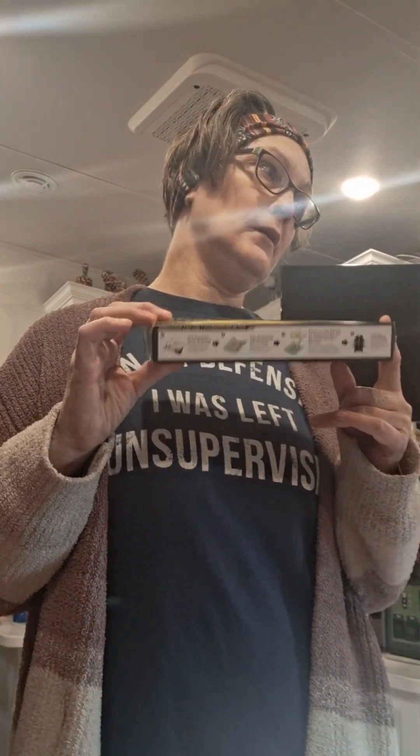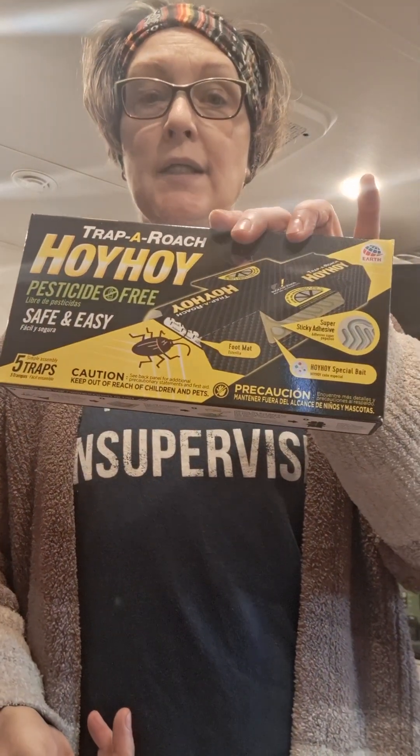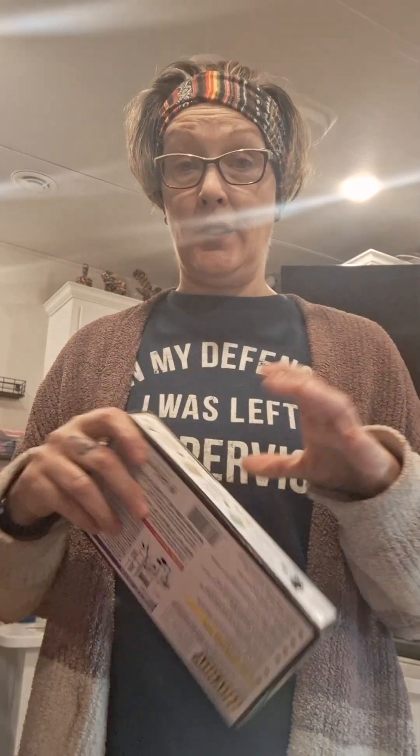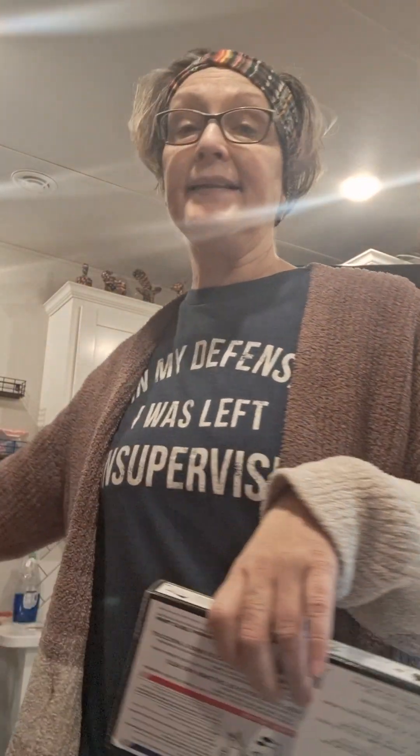The only place that I see them now are inside the traps. So if you're having problems and you want a solution that is not like a deadly spray that you use inside your house — like a Raid or something like that — get this. It's Hoi Hoi Trap-a-Roach. I have them laid down everywhere.